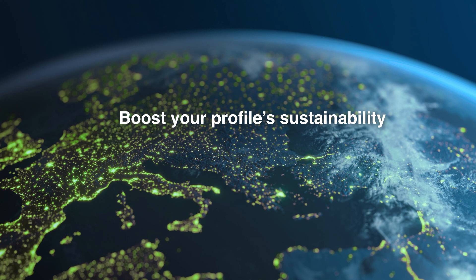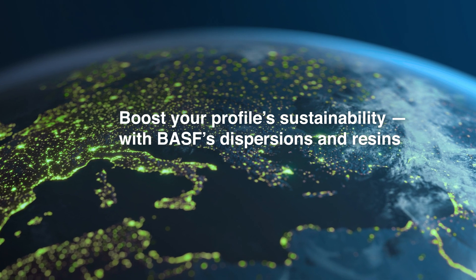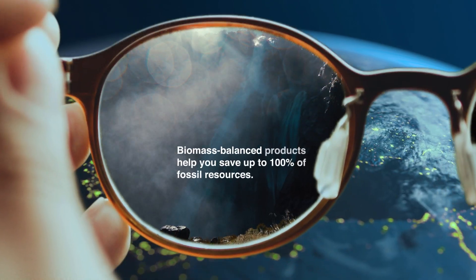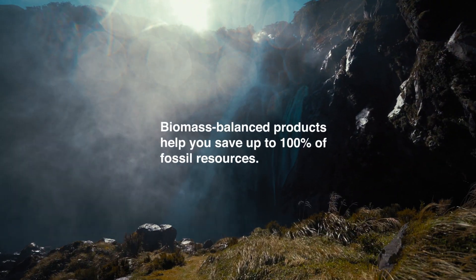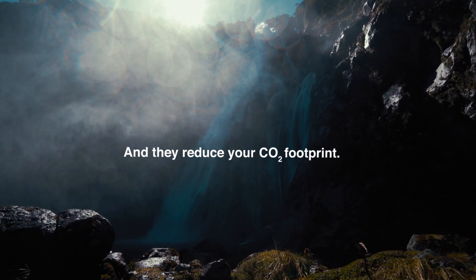Boost your profile's sustainability with BASF's dispersions and resins. Biomass-balanced products help you save up to 100% of fossil resources, and they reduce your CO2 footprint.